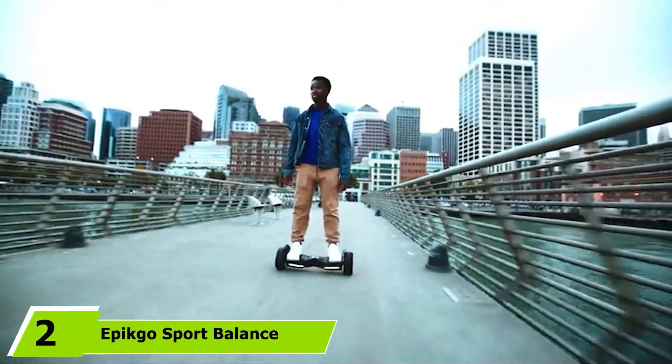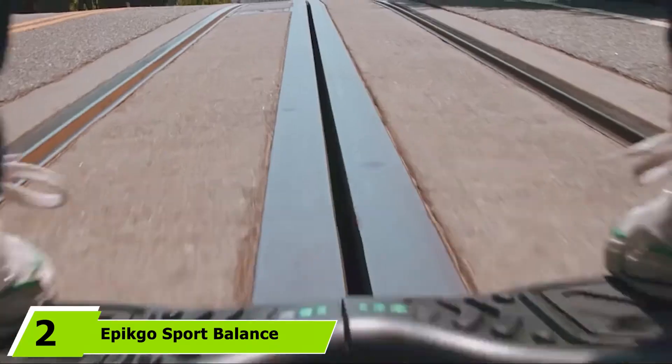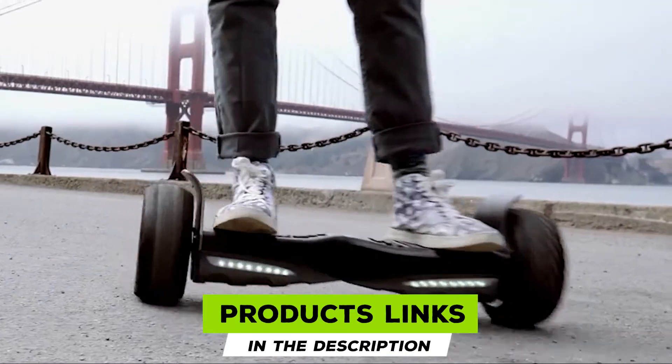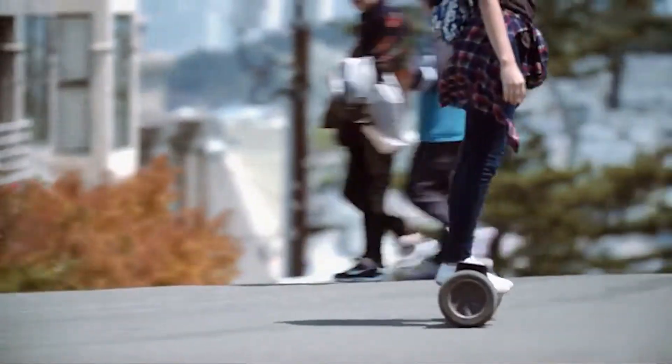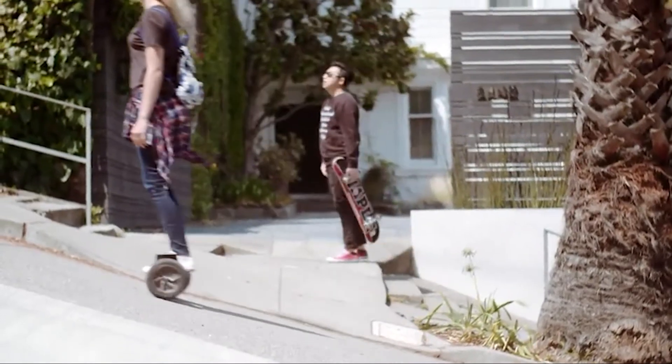Moving on to number 2, we have the Pitco Sport Balance Electric Scooter. Pitco adds this new addition to their Sport Balance Electric Scooter series that overpowers all the models covered so far. The Silicon Valley-based company is renowned for manufacturing solid, large-sized hoverboards meant to last for years throughout adverse circumstances, and this one is no exception.